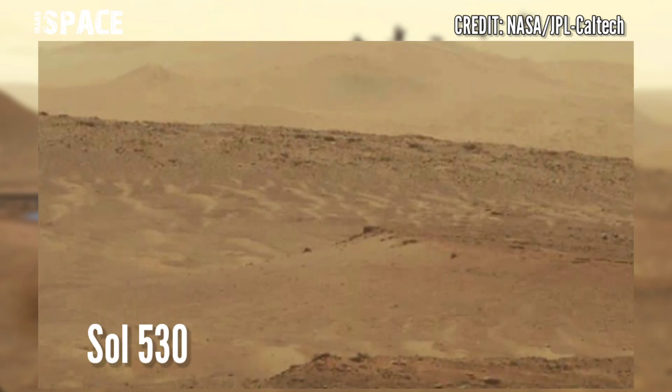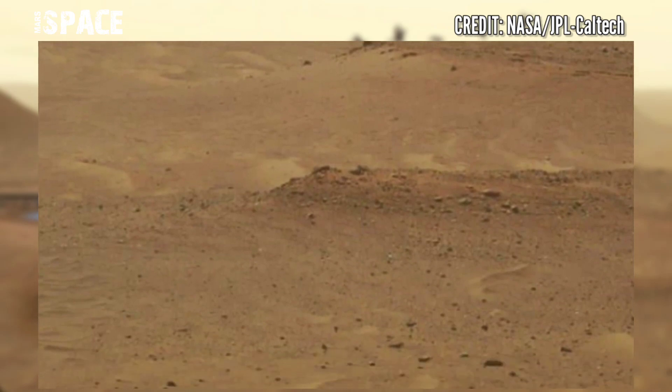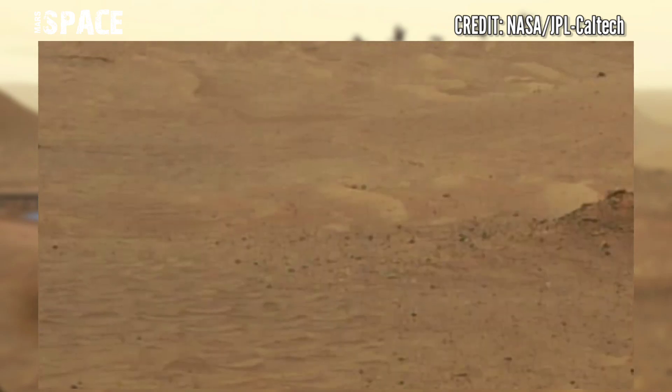This is what ancient Mars may have looked like billions of years ago. I have seen these landscapes, and according to me,